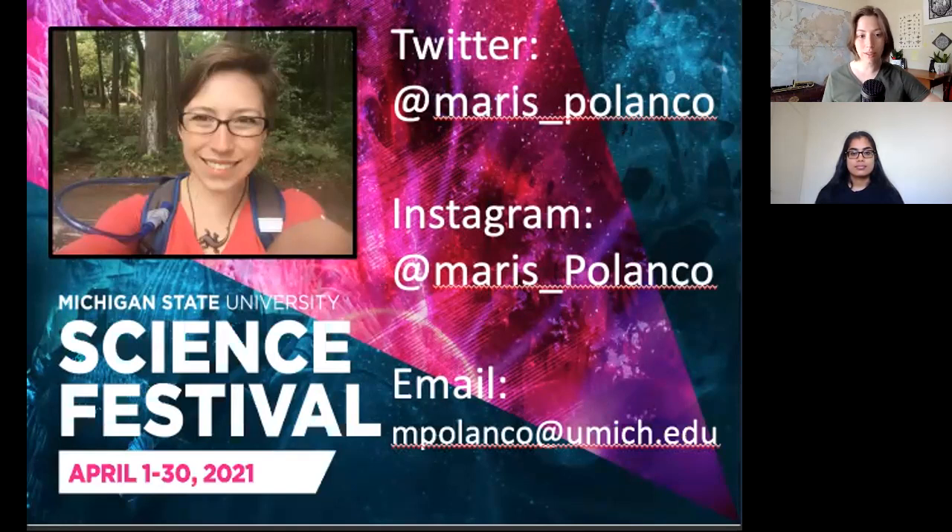If you are local, keep an eye on Lyman Briggs College because I'm putting up some jellyfish there in the relatively near future. And finally, I'd like to thank MSU for this opportunity to give this presentation. Thank you. That was really informative — I see a question in the Q&A. They're asking: how does plastic impact the Great Lakes?